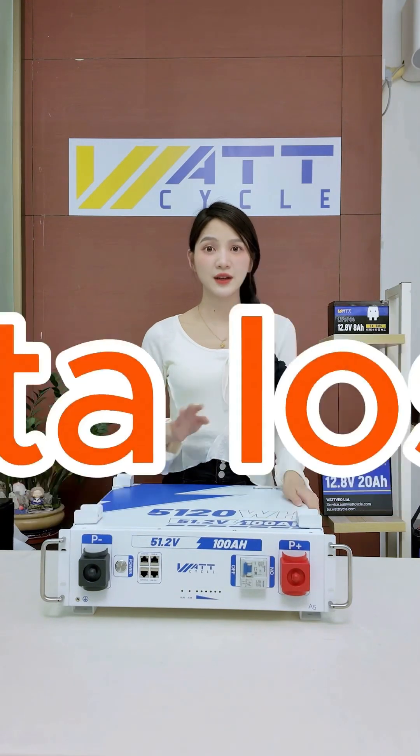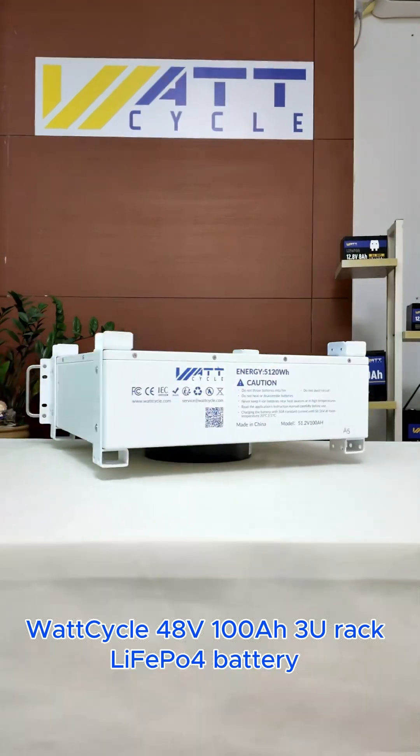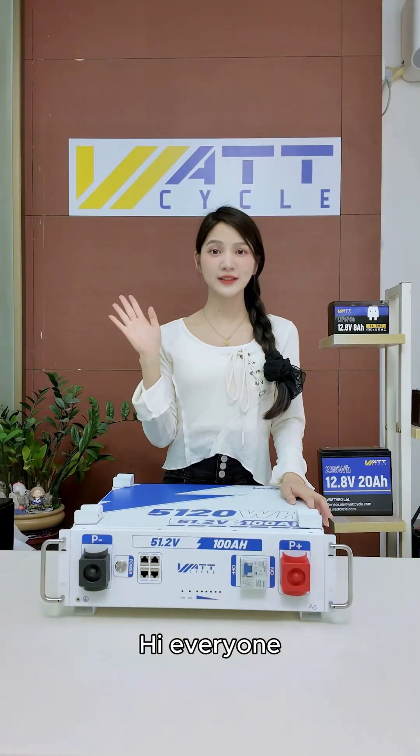Server power outage? Data loss? Don't panic! The WOTCYCLE 48V 100Ah 3U rack LiFe4 battery keeps your power stable. Hi everyone, I'm Kiki.